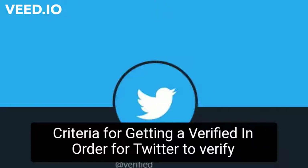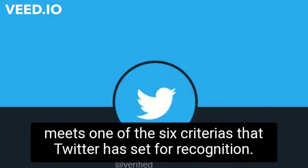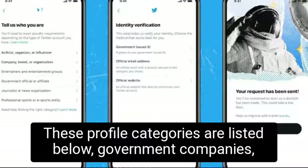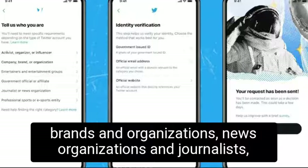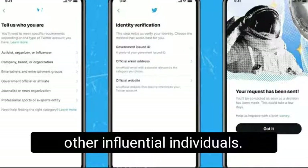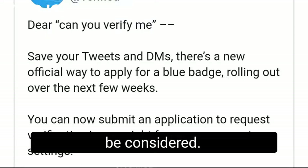In order for Twitter to verify some profiles on the platform, it is crucial that the profile meets one of the six criteria that Twitter has set for recognition. These profile categories are: government companies, brands and organizations, news organizations and journalists, entertainment, sports and gaming, activists, organizers, and other influential individuals. Twitter accounts meeting any one of these categories will be considered.